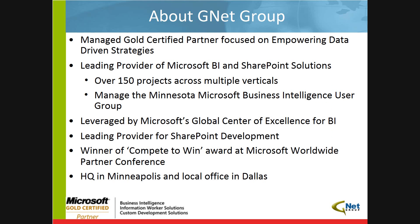A little bit about GNET Group. GNET Group is a managed, gold-certified Microsoft partner focusing on empowering data-driven strategies. The way we see it, data is the lifeblood of any company in operation today. If you can't make sense of your data that your business processes are creating, you're most likely having a hard time operating against your strategy. Through our history of over 150 successful Microsoft business intelligence and SharePoint solutions, we've helped companies in multiple verticals turn their data from mere zeros and ones to actionable insight.